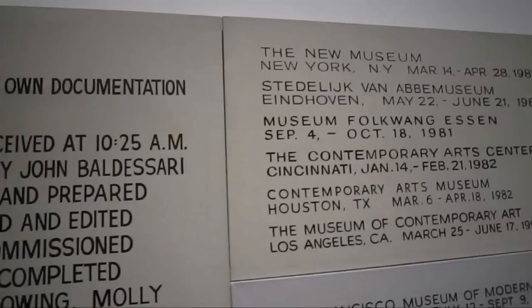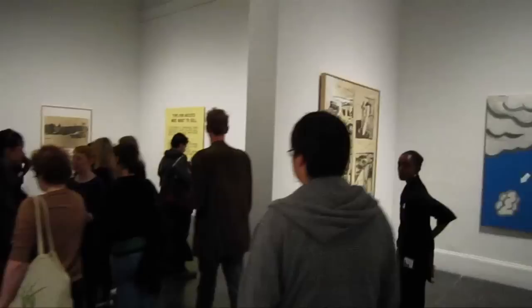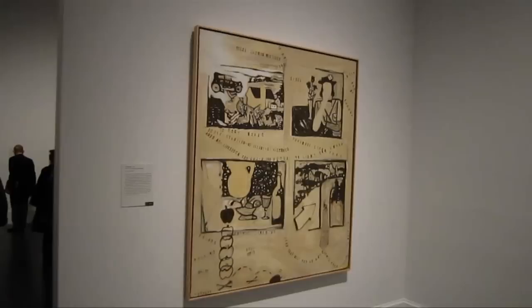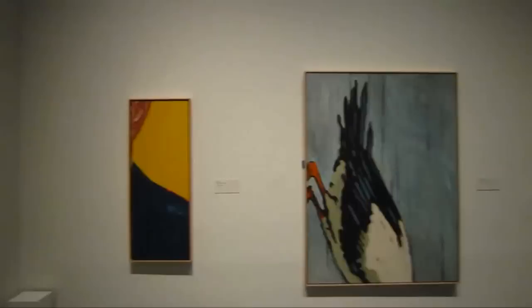It's a painting that is its own documentation. This was done between 1966 and 68. I think this is part of the series that Baldessari did when he hired a professional sign painter.